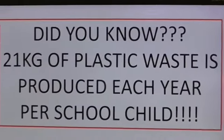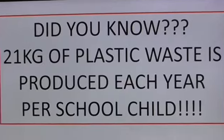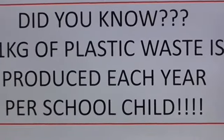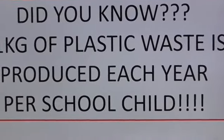Did you know? 21kg of plastic waste is reduced each year per school child in secondary school. That is appalling. And by taking the bottles from our bin at school, we will reduce that waste.